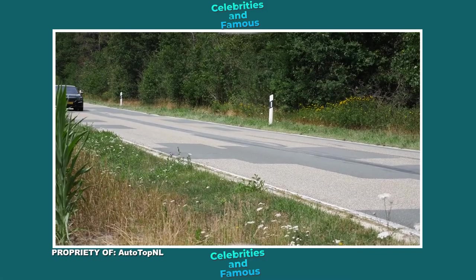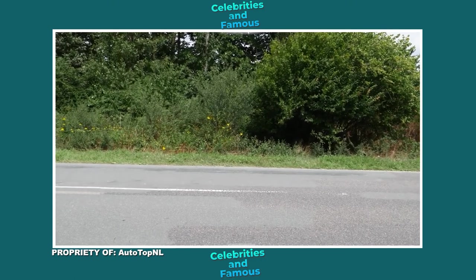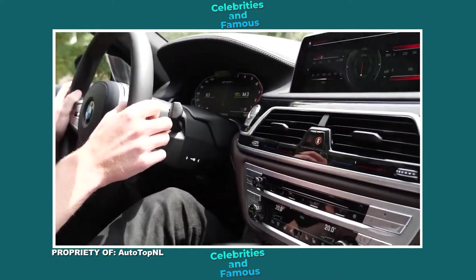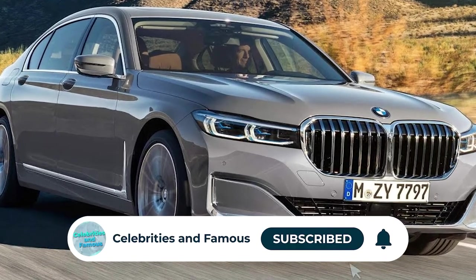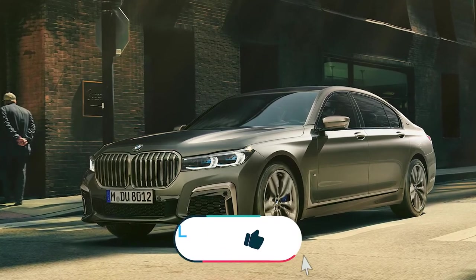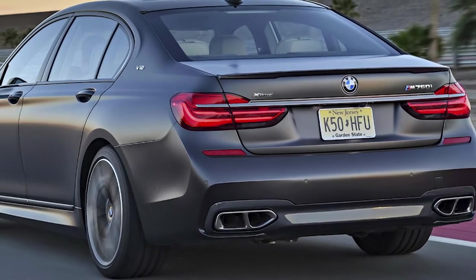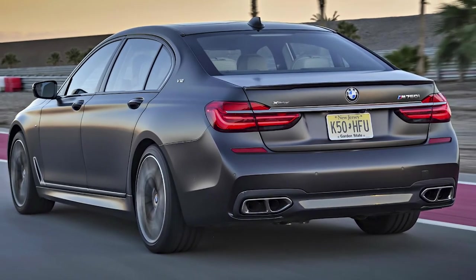BMW M760 Li. BMW is far more well-known for its sports saloons and sporty 4x4s, but nevertheless the German manufacturer knows how to put together a luxury ride. The 7 Series has always been BMW's most executive motor, but up until now it has never been able to match the refinement found in its competitors. The 2020 rendition of the 7 Series has carved a class of its own, combining luxury ride comfort with the speed and performance of track-tested machines. The M760 Li is the limousine version, adding a few extra inches to the already stretched saloon. The 6.6-liter V12 behind the giant kidney grille sends this car from 0 to 60 in 3.6 seconds, making it the second fastest BMW in the entire lineup — pretty amazing considering its sheer size and weight.